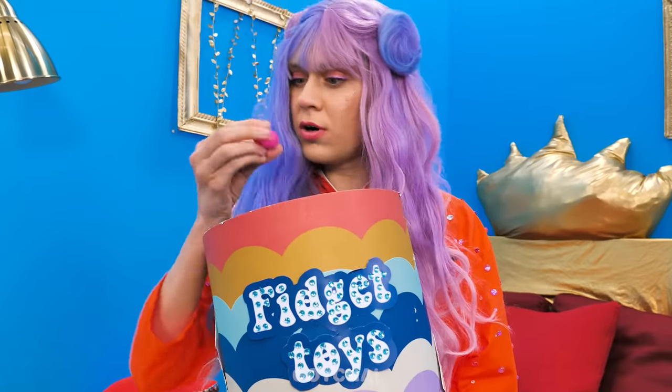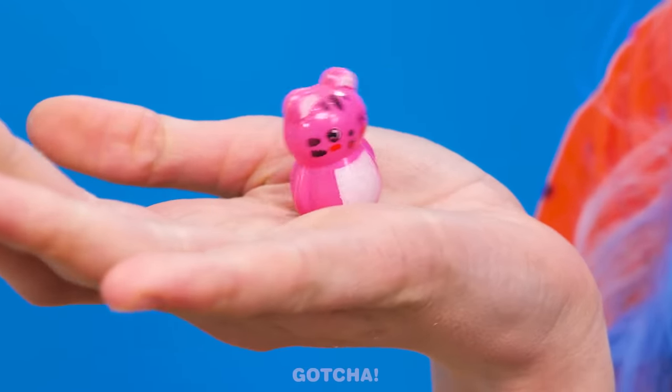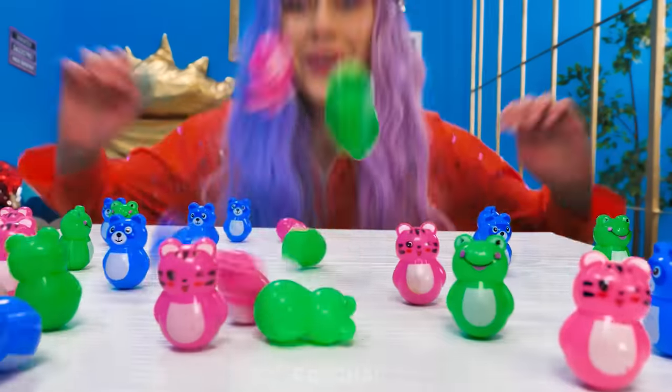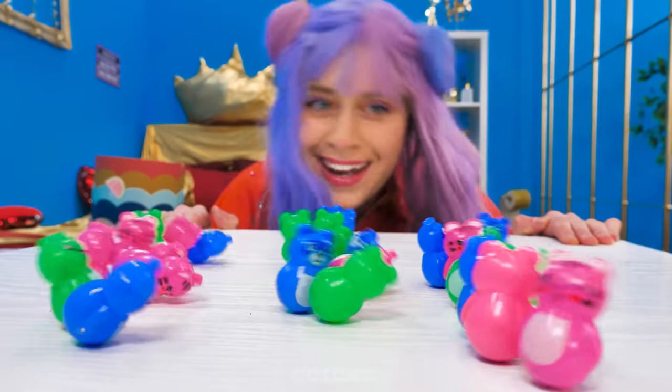Let's see what Madison has here! Cool, it's a wobbling toy! Butler, I need more! Give them all to me! Welcome to the wobbling party! Wobble, wobble!